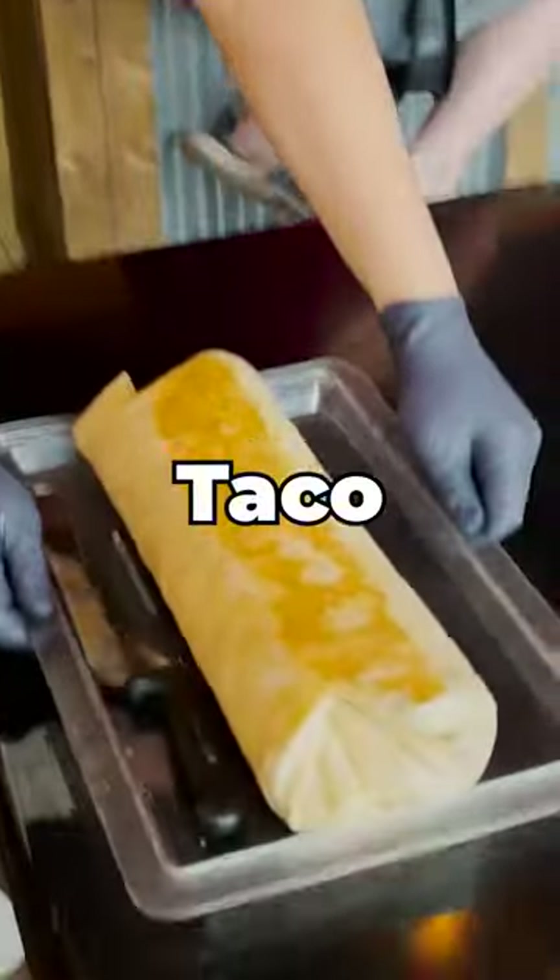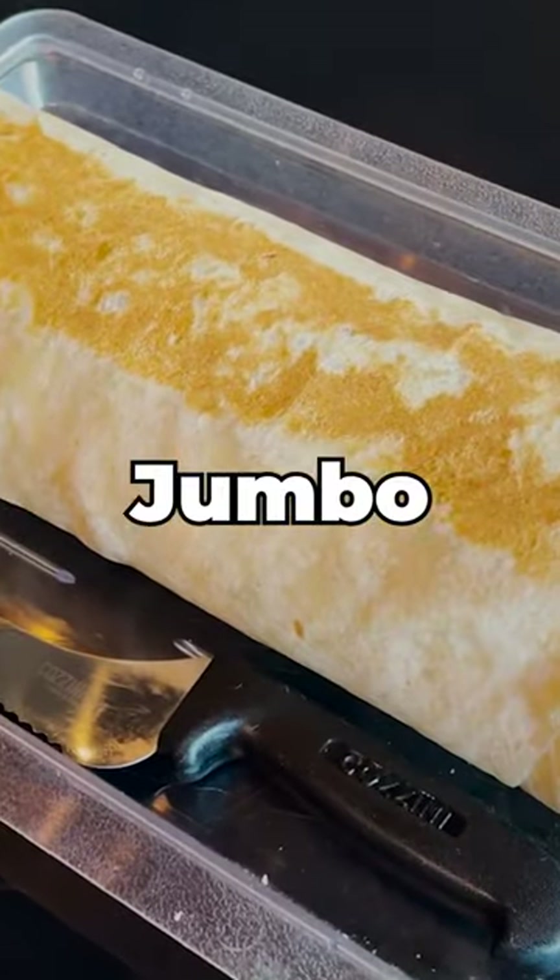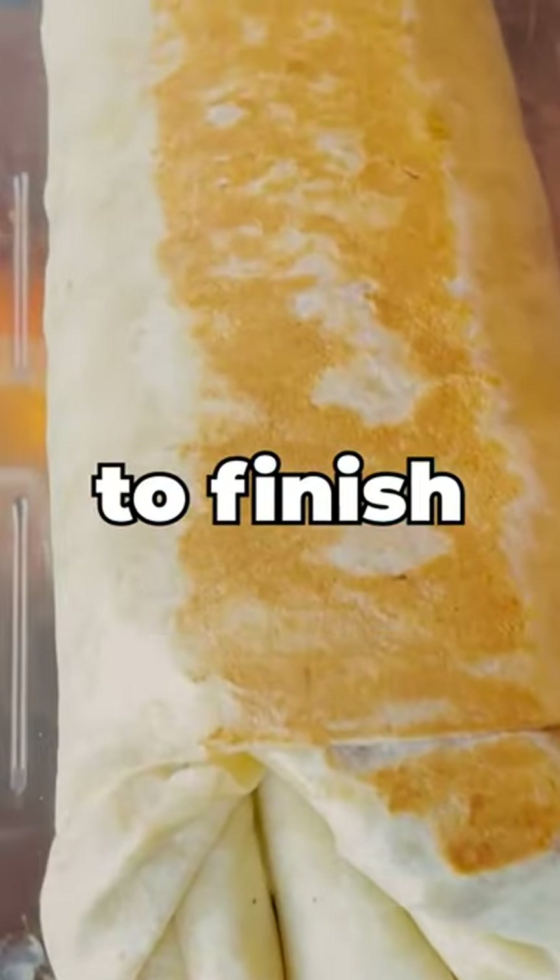Here for the first time at Taco House, I'm hoping to become the second person to dominate their Jumbo-Rito Challenge. I've only got 30 minutes to finish everything here.